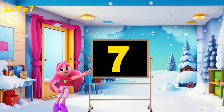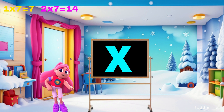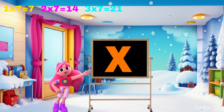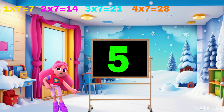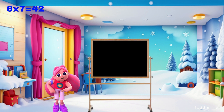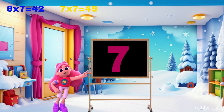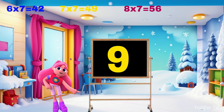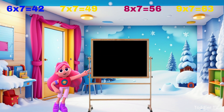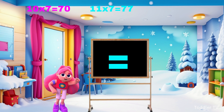One times seven is seven. Two times seven is fourteen. Three times seven is twenty-one. Four times seven is twenty-eight. Five times seven is thirty-five. Six times seven is forty-two. Seven times seven is forty-nine. Eight times seven is fifty-six. Nine times seven is sixty-three. Ten times seven is seventy. Eleven times seven is seventy-seven.